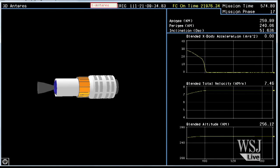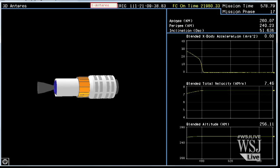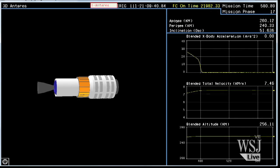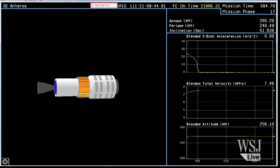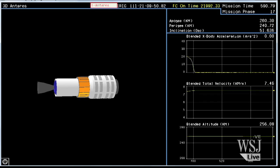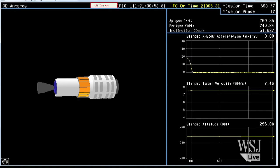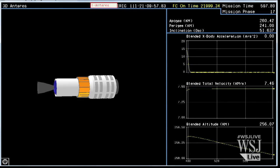Thirty seconds to payload separation. That mass simulator separation is going to occur at an altitude of 158 statute miles, about 255 kilometers. Attitude nominal. About 15 seconds from separation. Power is nominal. Attitude nominal. Plus ten minutes.